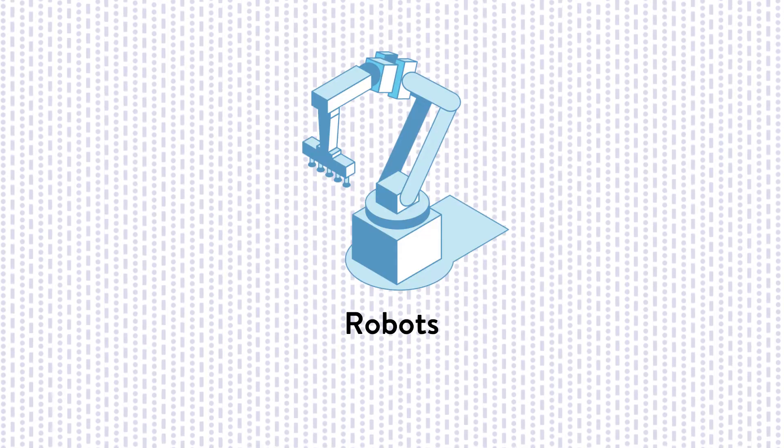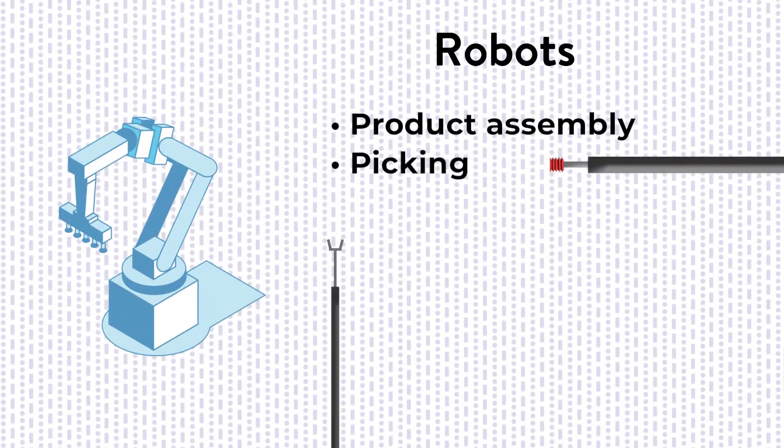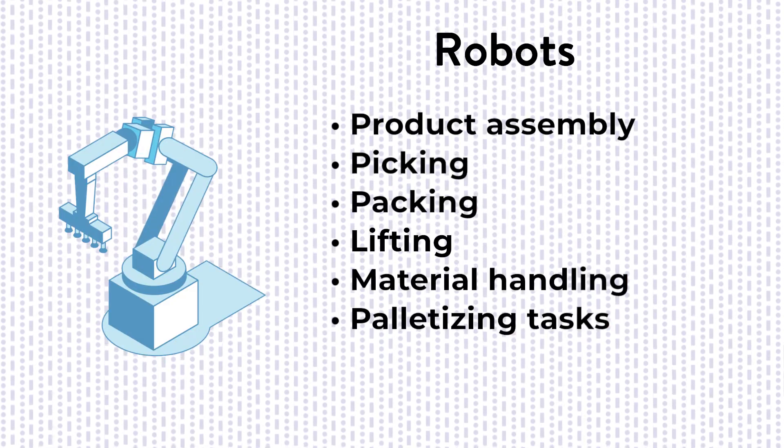Robots are everywhere, handling packaging and processing tasks like product assembly, picking, packing, lifting, material handling, palletizing tasks, and much more.